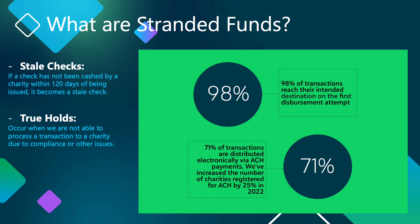Those variables can include things like a charity that doesn't cash their check within 120 days, or a charity that loses their eligibility status due to their standing with the IRS before we disburse. In these instances, a transaction can become stranded, and additional actions need to be taken to either get the transaction to its originally intended destination, or ensure the appropriate allocation to another eligible charity.